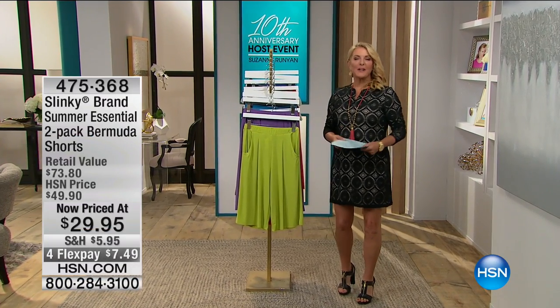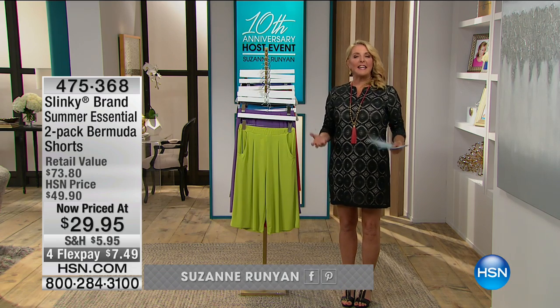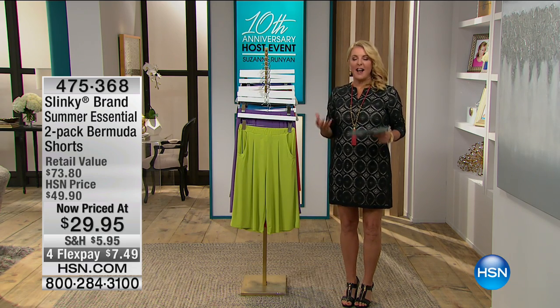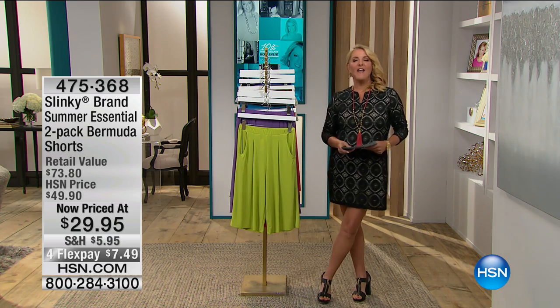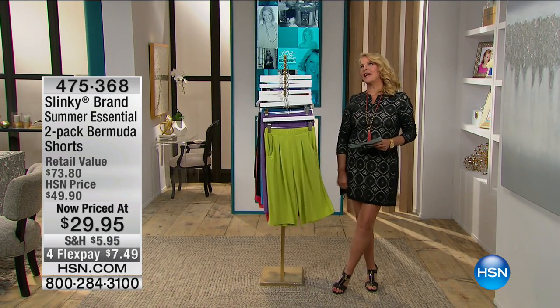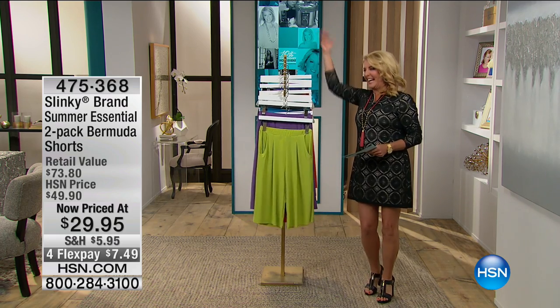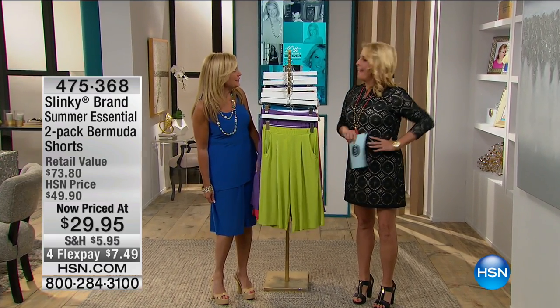Thank you, Jay. We're going to continue on with another very successful line here at HSN. I wanted to bring you items that I thought would be really great for you — things that we all love as well. And this of course is the famous Slinky. I'm going to get the creator out here. Jackie Schecter joins me. Hello, Miss Jackie! Thank you for being here. Thank you — happy anniversary!